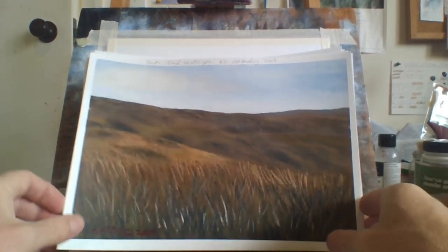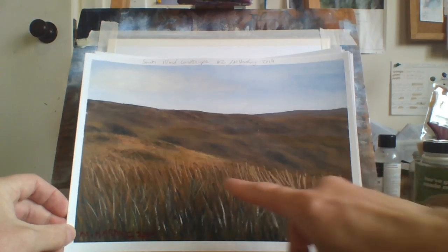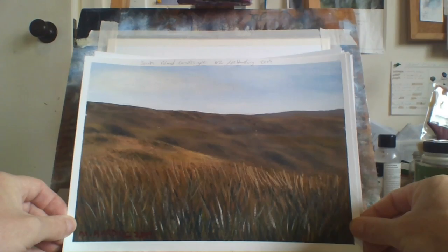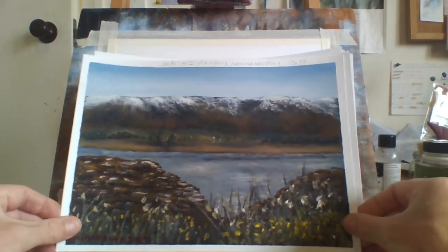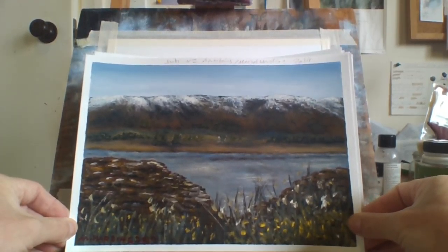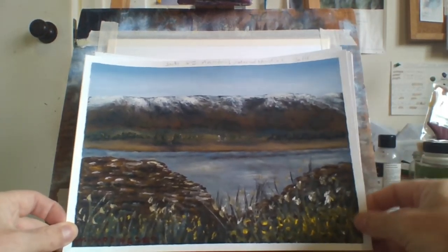This is a South Island landscape with long grass in the foreground. Looks really good. This is South Island mountains in New Zealand — because I live in New Zealand. I quite like the mountains in the background, the trees and the shrubs. It worked out pretty good.